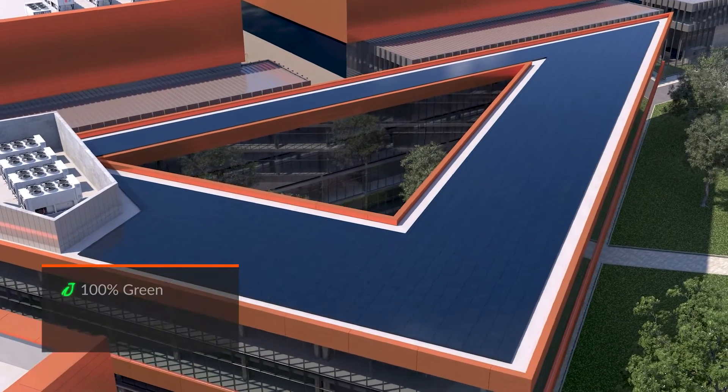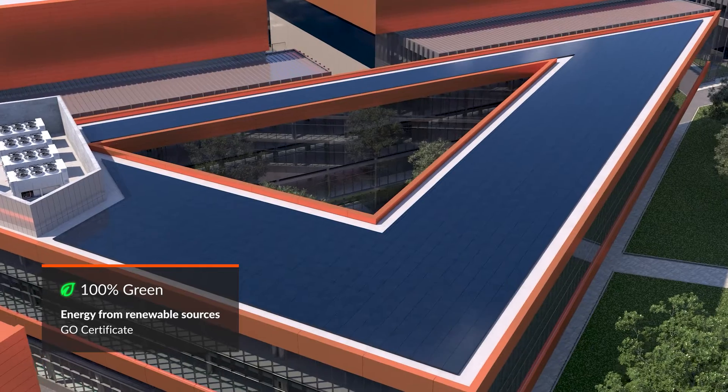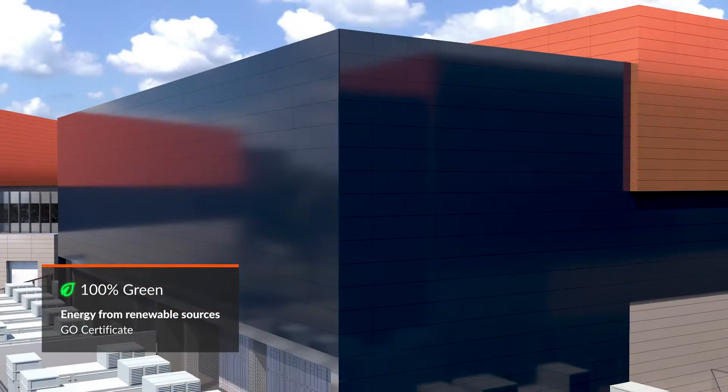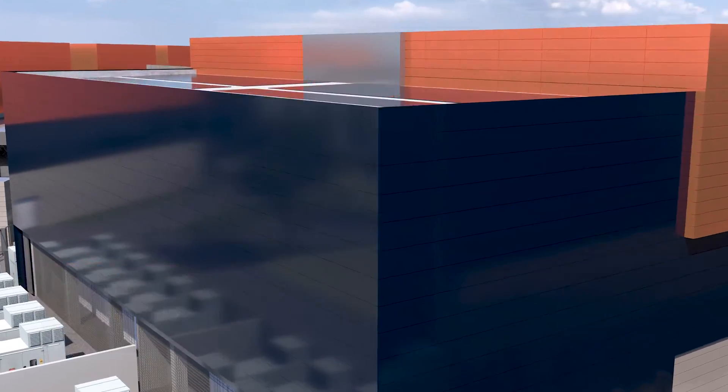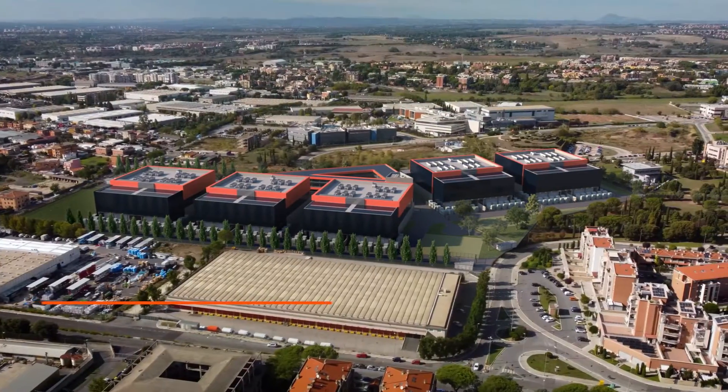The campus is powered by 100% certified energy from renewable sources, and all buildings are equipped with the latest and best solutions to maximize efficiency and minimize environmental impact.